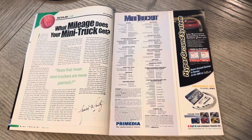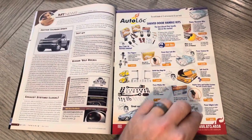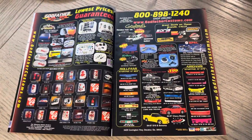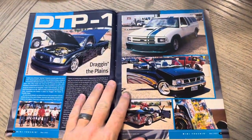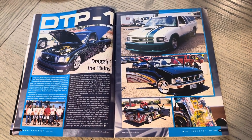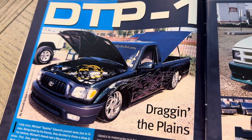MPG — what mileage does your minitruck get? Lance talks about the reliability of minitrucks as well as good gas mileage, which is definitely a win-win. If you like what we're doing here, leave a comment — even if it's just an emoji, thumbs up. It definitely helps the page, and we appreciate it. Watch these all the way through if you can. Here's Dragon, also known as DTP-1, and you've got the subculture Tacoma.